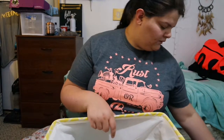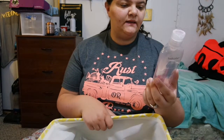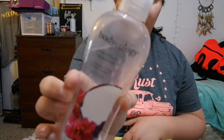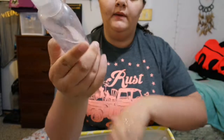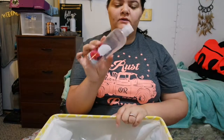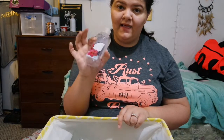Next I have this Bodycology coconut hibiscus moisturizing body wash. I definitely recommend this stuff if you can find it individually, because I got this in a gift pack. It did not dry my skin out and it did not make me itchy, so I definitely recommend this product.